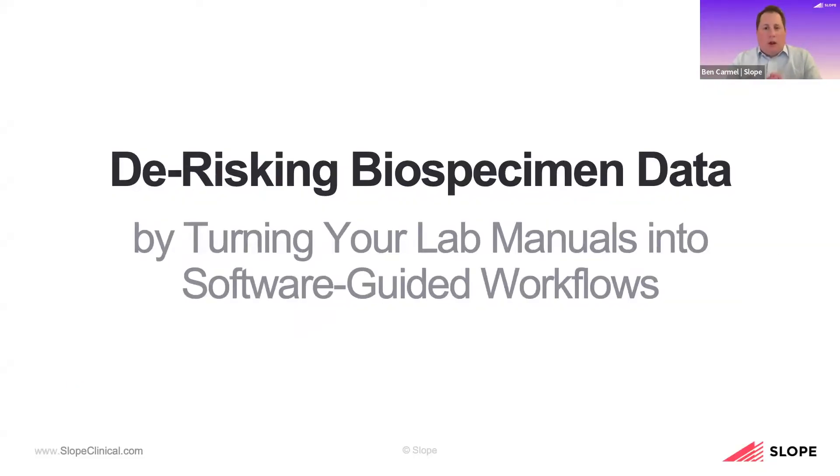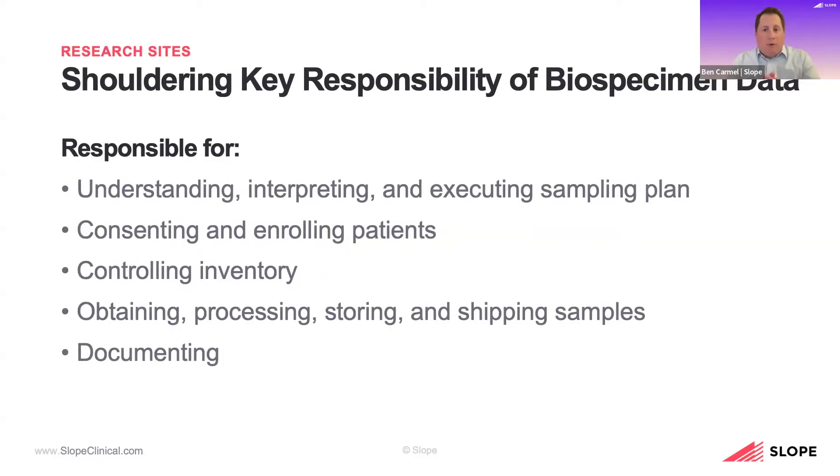Today's topic is one that we're constantly getting interest and inquiry about — solving what's not necessarily a new problem, but certainly a tricky one. How can that confluence of people, process, data, and technology come together to provide research sites with access to tools they so desperately need? Sites face a tremendous burden managing more and more complex trials while having fewer resources than ever before.